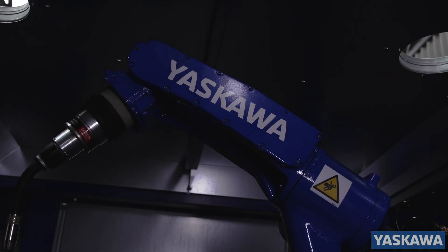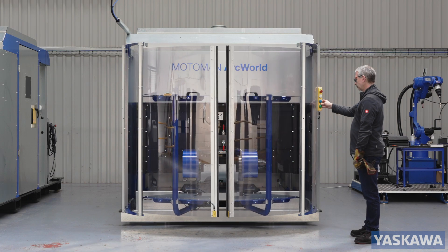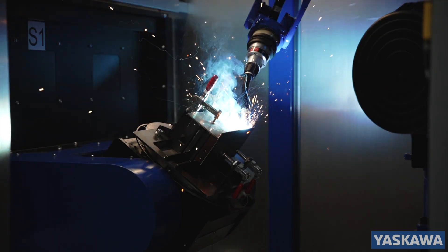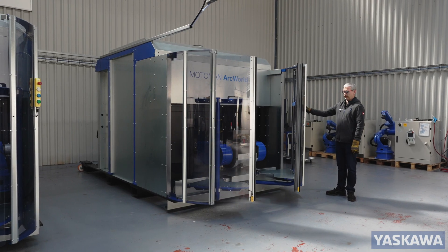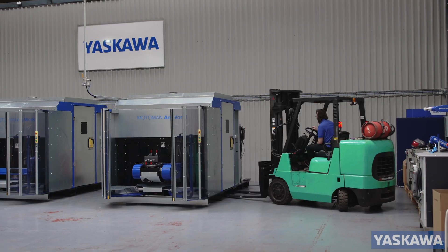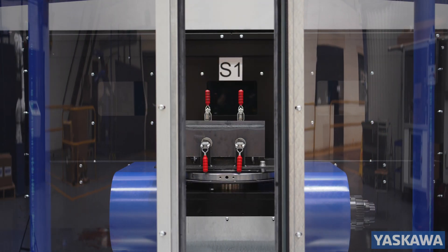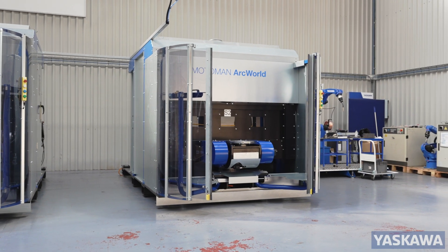Introducing the Yaskawa ArcWorld CS, a standardized welding cell designed with two stations for small to medium-sized general fabrication production needs. Whether you need to replace or supplement manual welding, our space-saving design offers a common platform for the robot, welding positioner and safety enclosure, requiring only 10.3 square meters of valuable floor space.